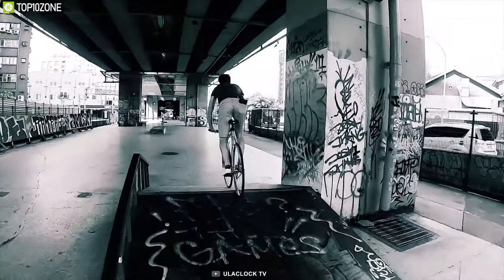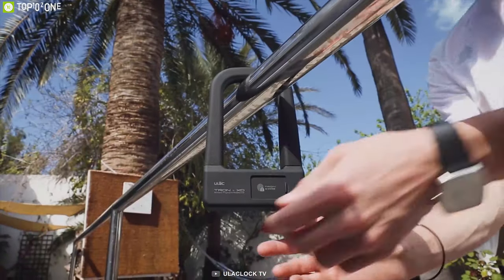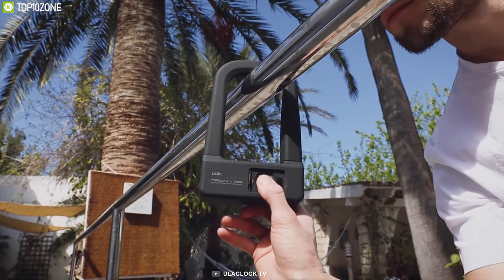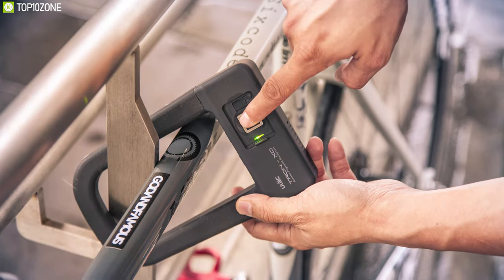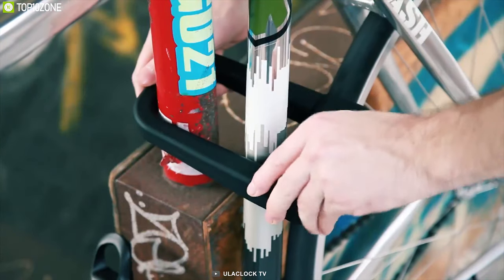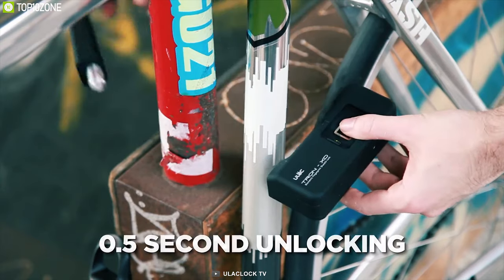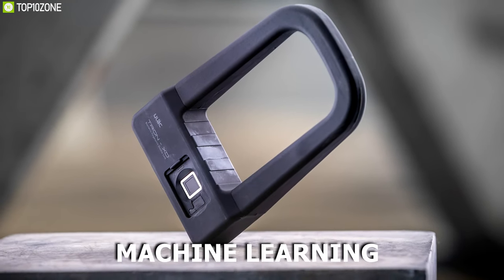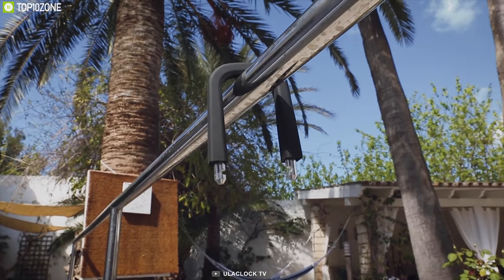Secure your wheels with the U-Locktron XD Fingerprint Shackle Lock. Using the latest technology and smart design, this lock comes with security features that keep your wheels safe on the street. Armed with a 508 dpi high-resolution scanner, the Tron XD offers 360-degree scanning to open the lock in just half a second. Incredibly, thanks to machine learning, the Tron XD gets faster over time for a seamless, responsive user experience.